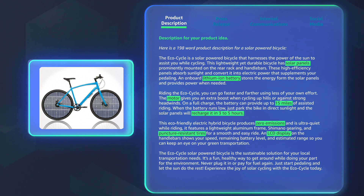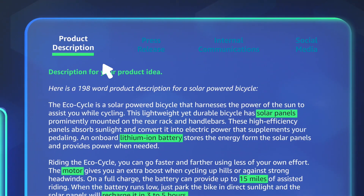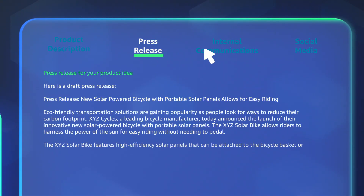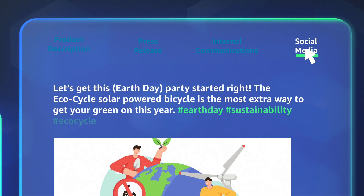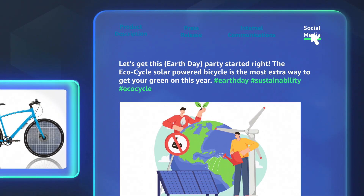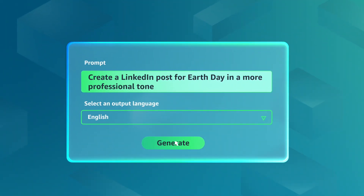Foundation models running on AWS can transform your text input into a variety of marketing materials, from press releases to internal communications memos to social media ad copy. You can even adapt your content for different audiences by generating new collateral across multiple styles and tones.